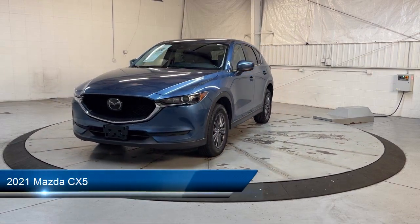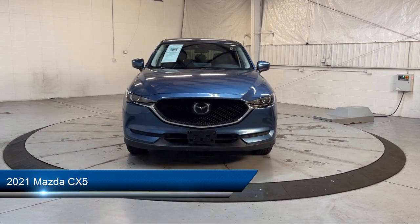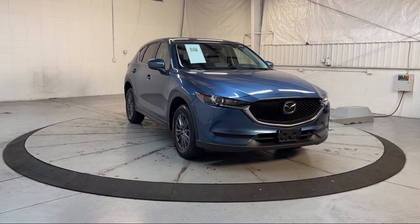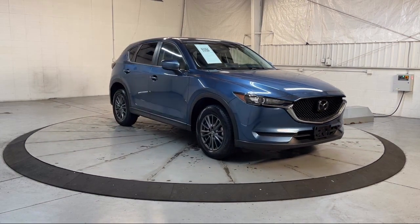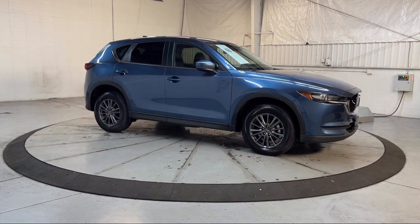It comes equipped with Speed Sensitive Volume Control, Lane Keep Assist, Rear View Camera System, Auxiliary Audio Input for iPhone and iPod, Power Side Mirror Adjustments, Push Button Start, and Wireless Bluetooth Data Link.